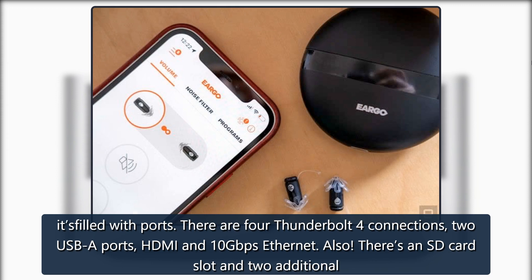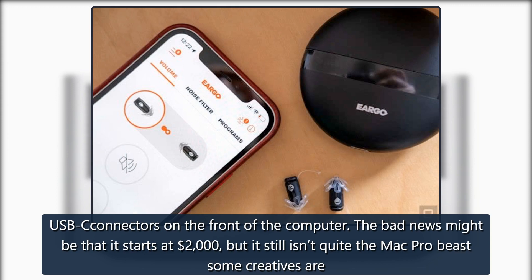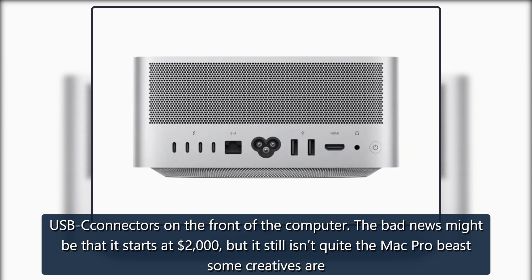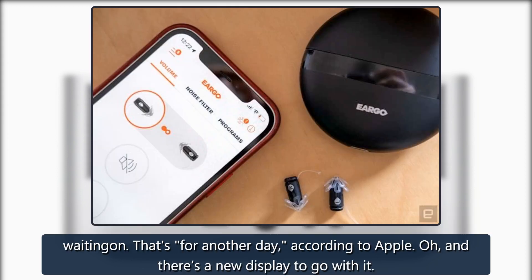There's also an SD card slot and 2 additional USB-C connectors on the front of the computer. The bad news might be that it starts at $2,000, but it still isn't quite the Mac Pro beast some creatives are waiting on — that's for another day, according to Apple. And there's a new display to go with it.